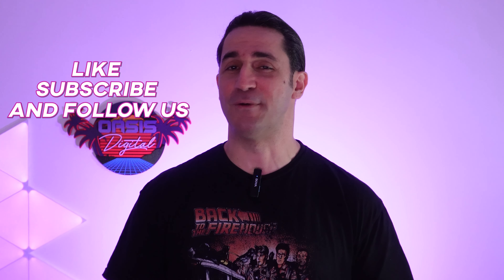Before you go, click here to check out my review of the Anbernic RG35XX Plus. Like, subscribe, and follow us.